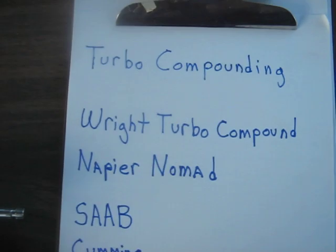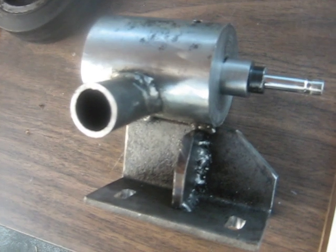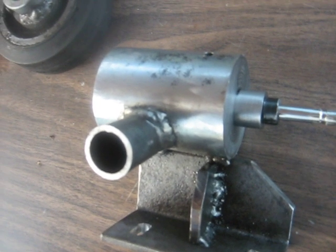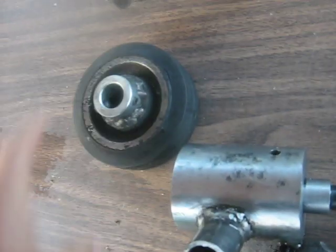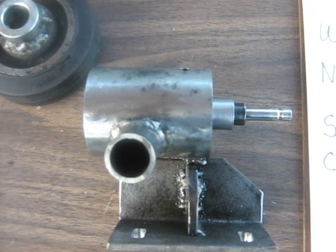I hope that explanation about turbo compounding gives you an idea of what it is. I know my Briggs wasn't the best example of it — I have some ideas on what was wrong with it, and I think the main problem was in the rubber drive wheel here. I hope to take care of some of those problems. We'll catch you later.